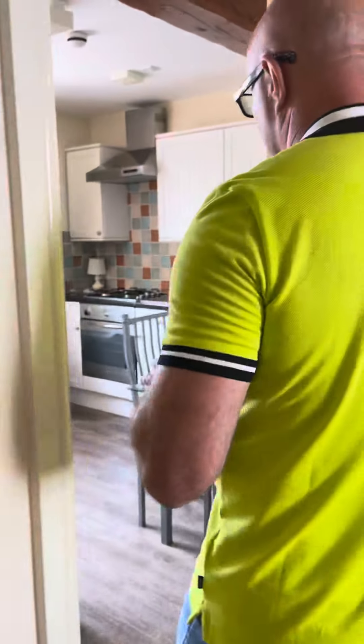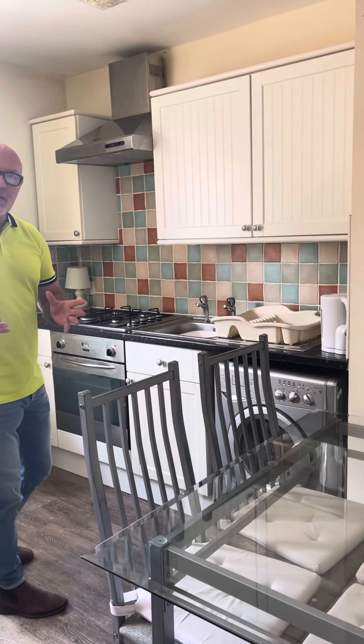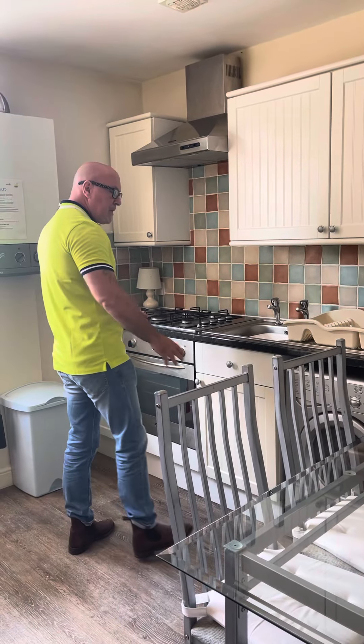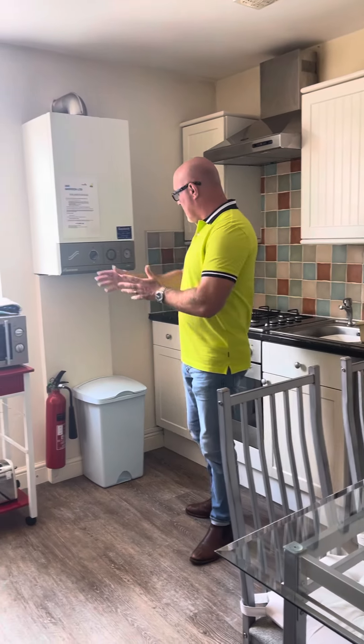Now this is your social area. You've got your table and chairs. Just to let you know, it's gas central heated all the way through. You've got the washer dryer here, nice fridge freezer, microwave. This is a combi boiler and the sofa.